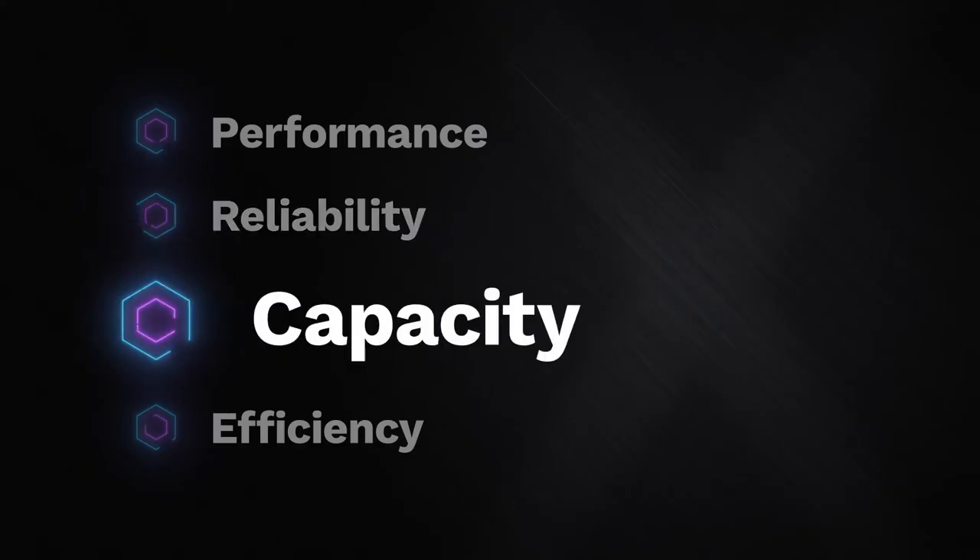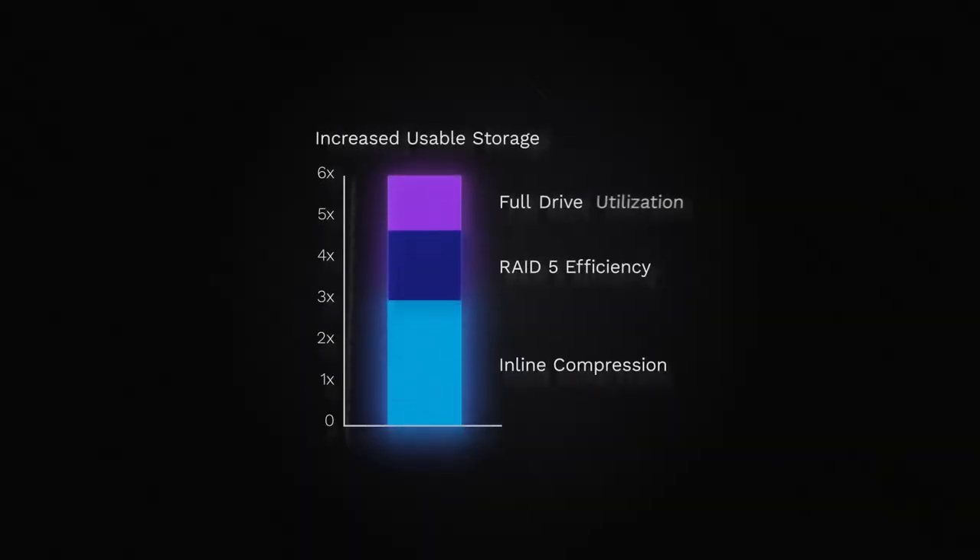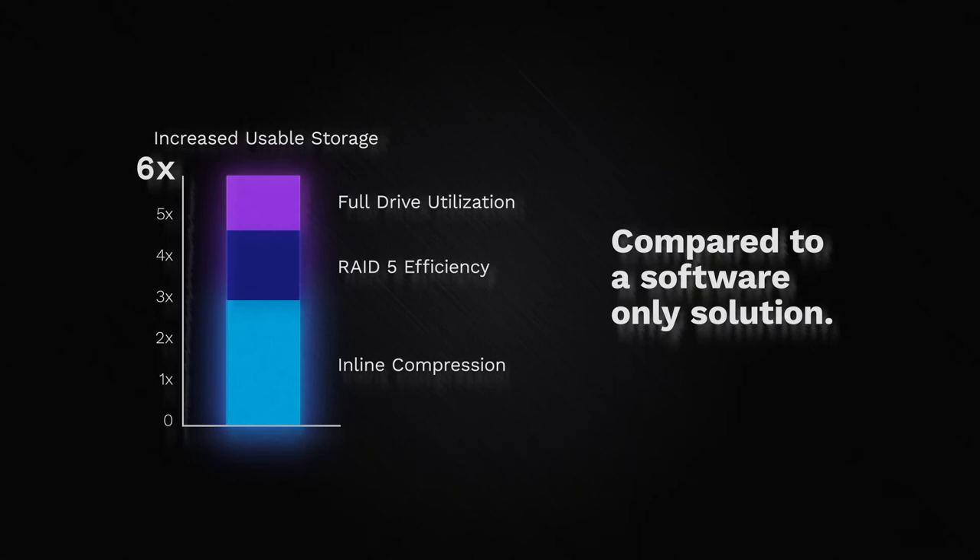Capacity. Data growth is a never-ending battle, but without efficiently increasing your storage capacity, you're not going to realize your full business potential. Just adding more SSDs to today's software-only architecture is too expensive, making it impractical to keep up with growth. And with the current chip shortage, even if you have an unlimited budget, you may not get all the servers and SSDs you want. PlyOps Extreme Data Processor inline compression and data reduction technology provides up to 6x space savings compared to a software-only solution.